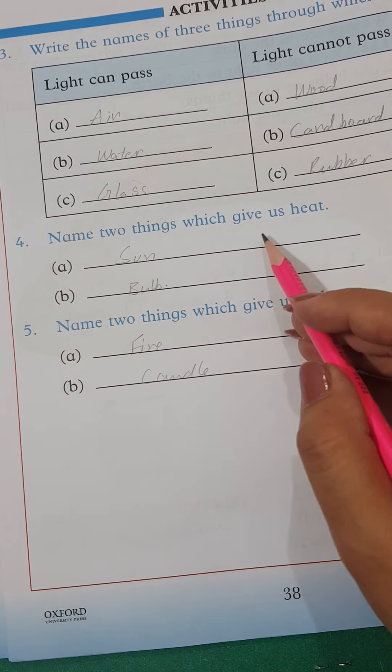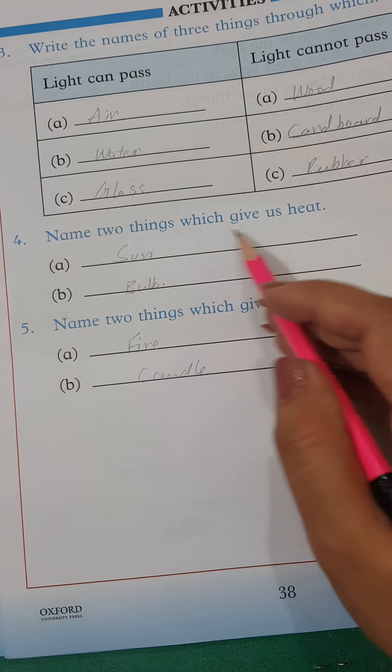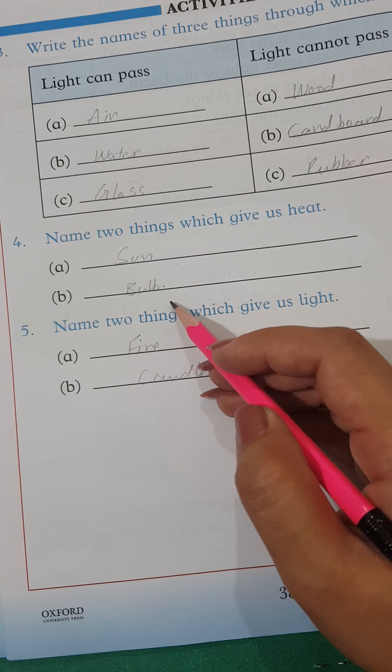Name two things which give us heat. Do cheezoun ke naam batayen jin se hamein heat milti hai. Sun and Bulb.